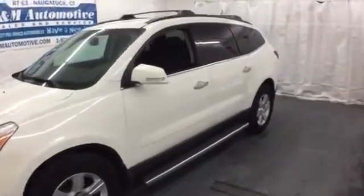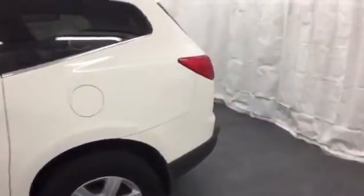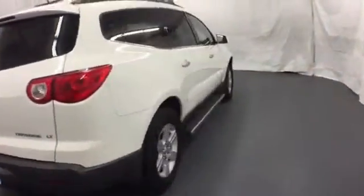Here's a 2010 Chevrolet Traverse. This acclaimed Traverse is an extraordinary value, with a wide array of standard amenities, including one-touch power windows, tilt and telescopic steering wheel, and OnStar Telecommunications.